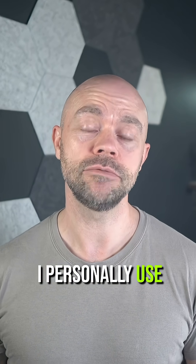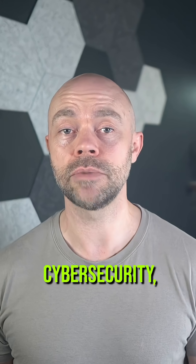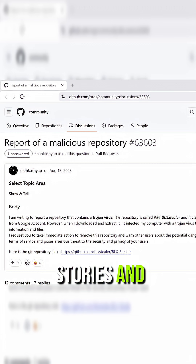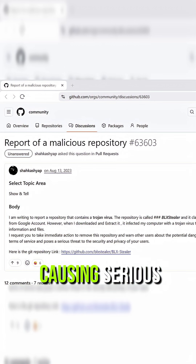I personally use GitHub a lot. Because I work in cybersecurity, I'm always suspicious of what code might be in there. I've seen lots of stories and examples of malicious code causing serious problems.